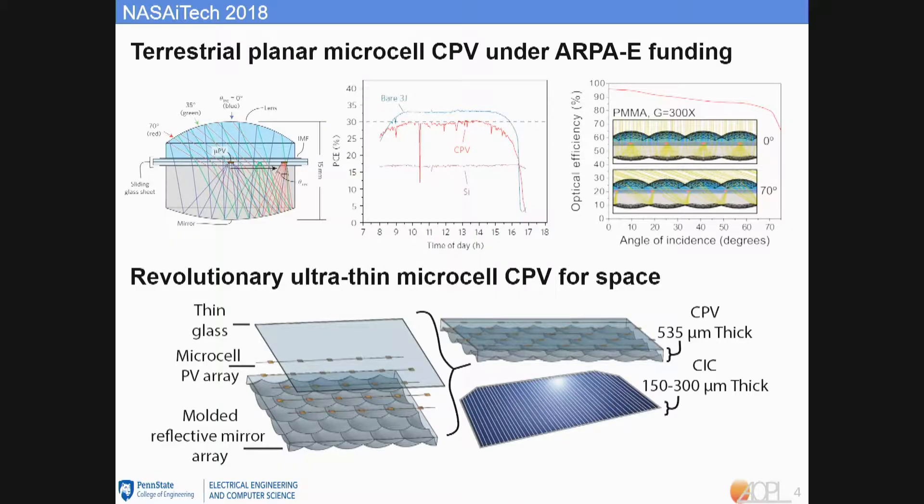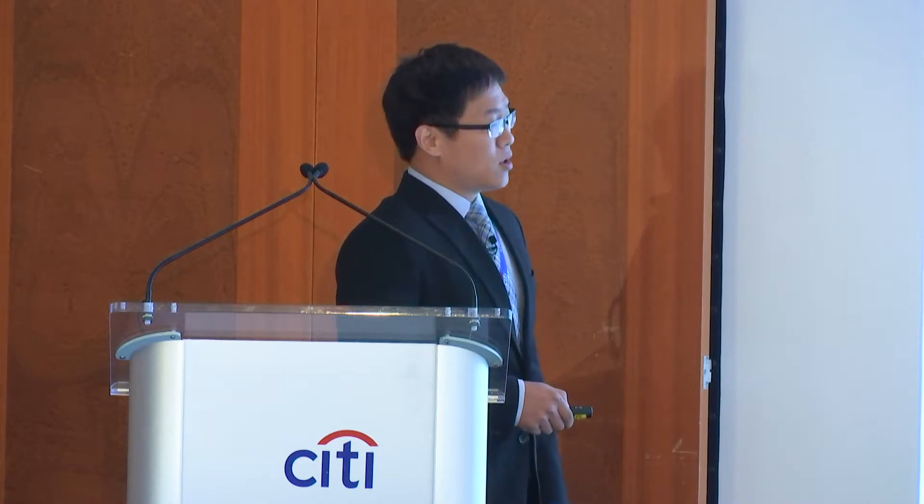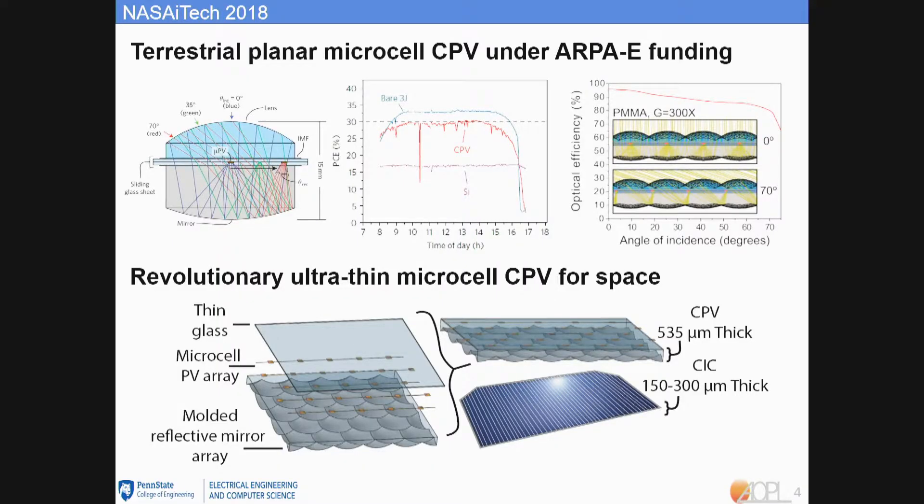With the success from that project, we designed a revolutionary ultra-thin microcell CPV for the space solar power system. To achieve an even lower profile, we use one set of optics instead of two. By choosing the bottom reflective mirror over the top refractive lens, we can achieve the same concentration ratio but with much thinner and lighter optics. The micro cells are transfer-printed onto cover glass and bonded onto the bottom mirror with PDMS. The whole system thickness is around 500 microns, comparable to current CIC systems.